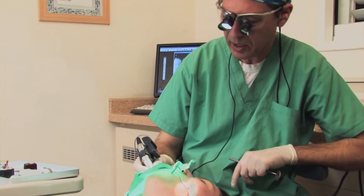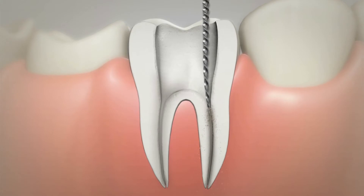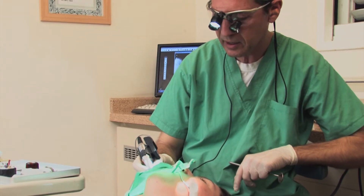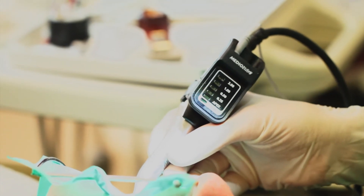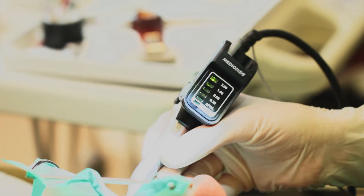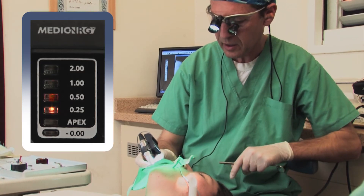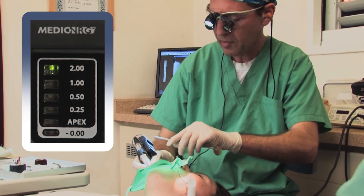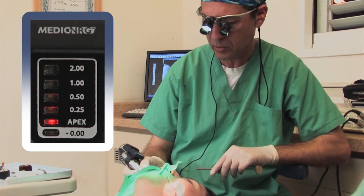I start with the Mesio-Buccal canal. Now you can start listening to the noise. This shows us that we are at the apex — the noise is becoming rapid, and the lights are going from green to red. Then I know I'm at the apex, and I stop.